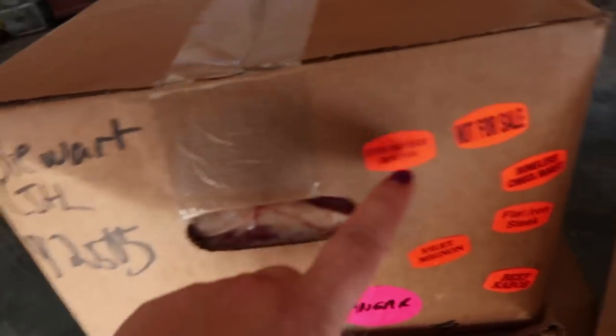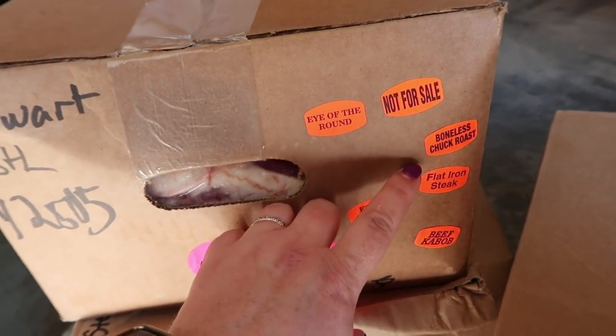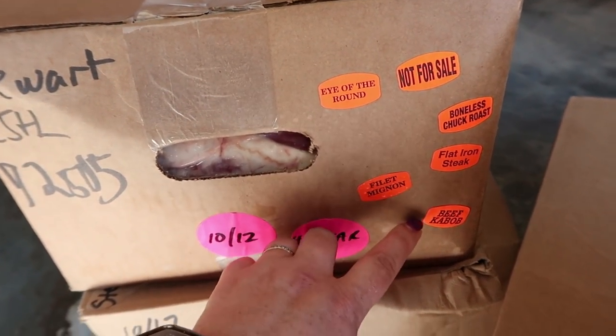So I got that box unloaded. And this box is gonna have eye of round, boneless chuck roast, flat iron steak, and beef kebab.